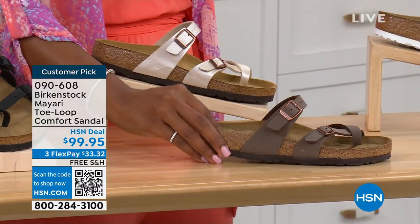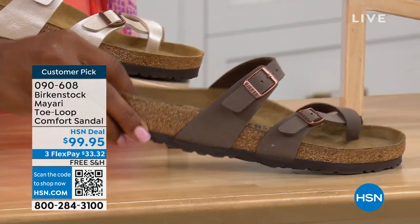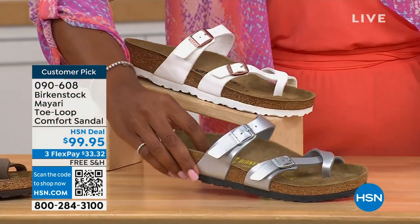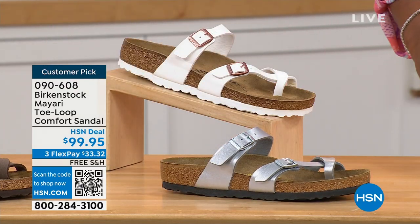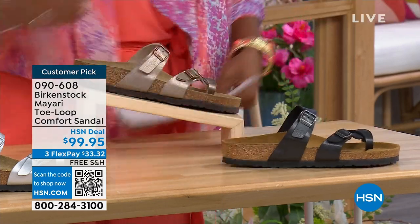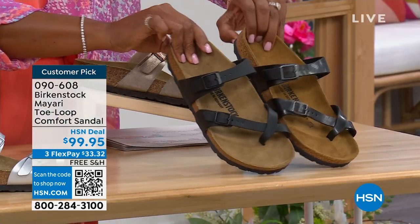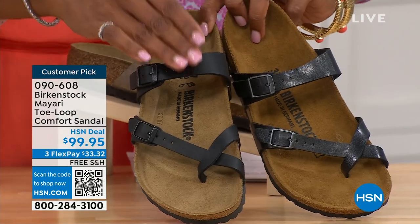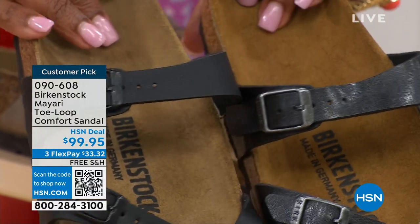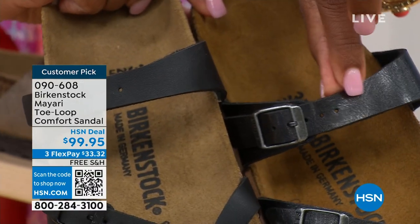We also have it in mocha, white, and silver. This one is called graceful taupe. And this one is called licorice. I'm going to pull the black and the licorice right next to each other so you can see the difference. Black is a matte black; licorice is shiny. You'll also notice that the footbeds are different colors as well. If you want matte, you go black. If you want a little bit of sheen, you go licorice.